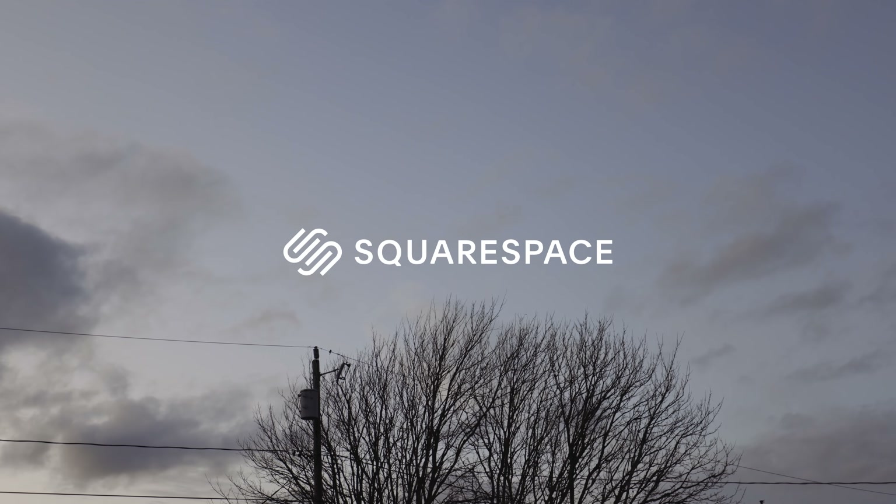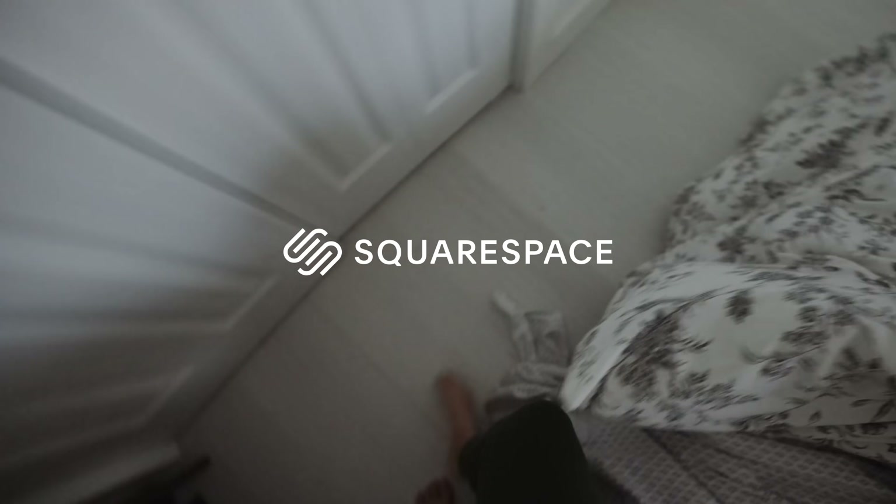A big thank you to Squarespace for sponsoring this week's video and for hosting the Wild We Roam online store that launched this whole Boat Life adventure.